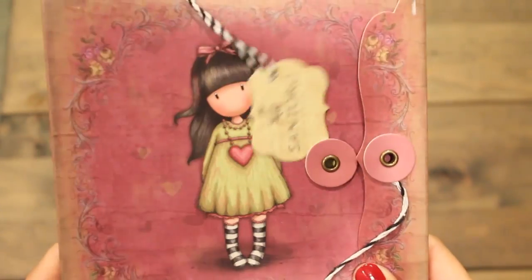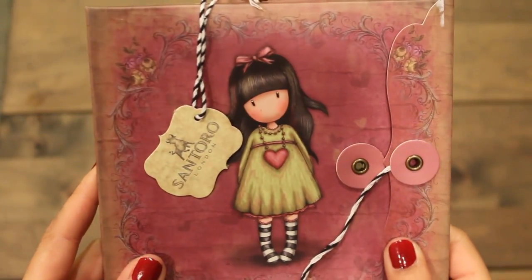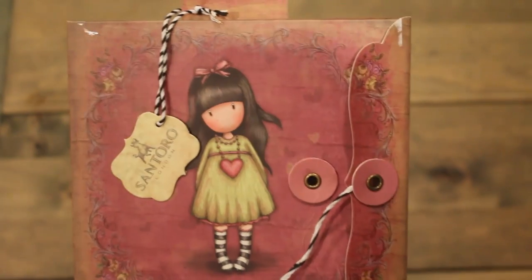Here's the other box I got. I love the packaging — it has this little cute closure here and then it comes in the box. So let's have a look and see what comes with this 6x6 box set.